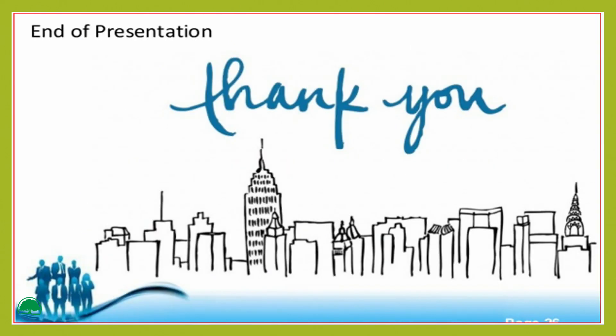And that's all I have for you today. Thank you so much for your support. Thank you.